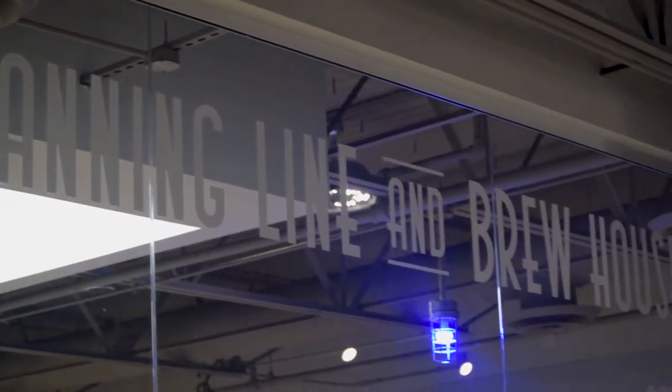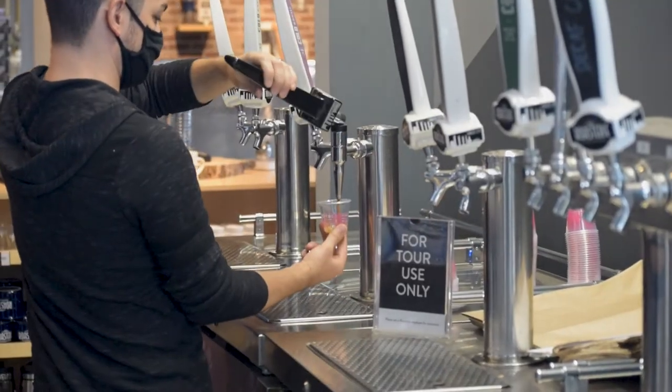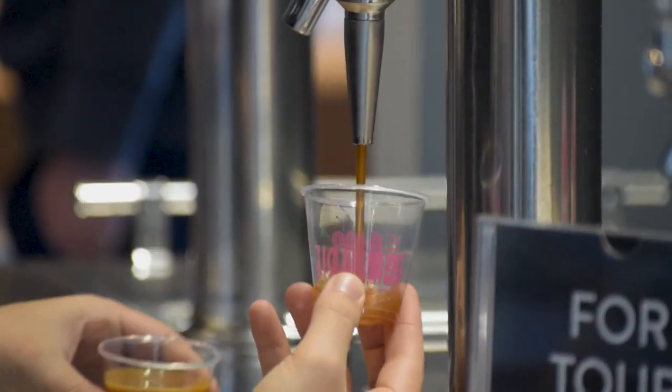Following the tour on the main factory floor, Nathan then introduced us to the Roastery's cold brew coffee process. The best part is, we got to try some.